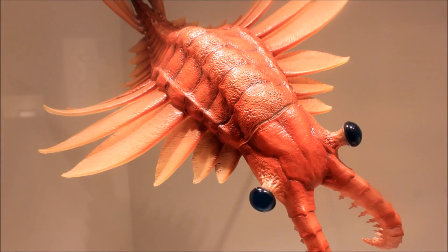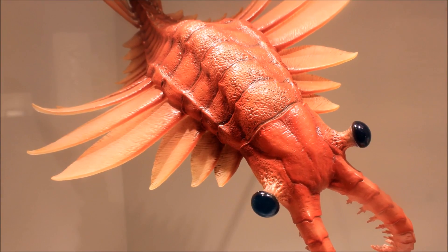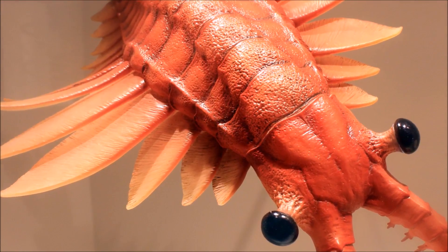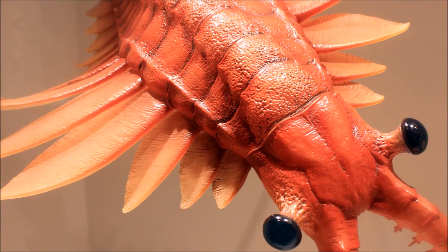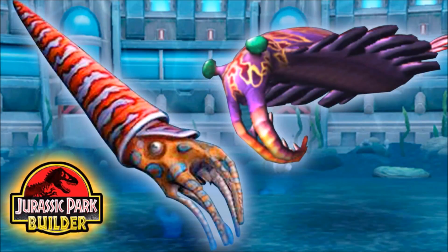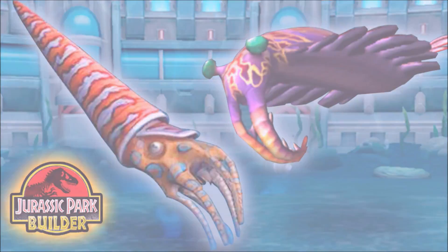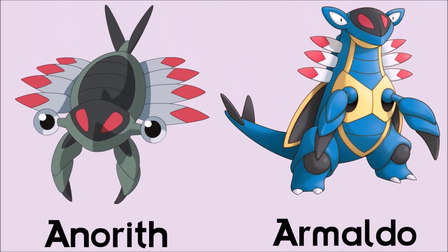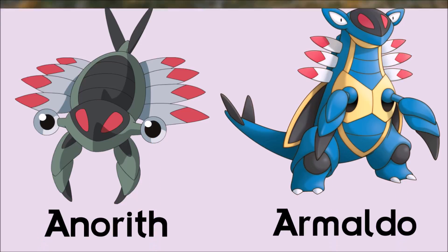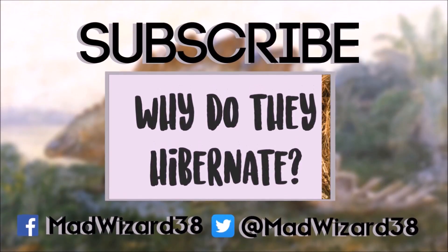Amalocaris lived alongside trilobites and a few other bizarre lifeforms. It was a really cool prehistoric animal and has gotten its fair share of attention in popular culture — featured in the famous BBC documentary Walking with Monsters, in the video game Jurassic Park Builder, and even Pokemon have been based off of Amalocaris, which is really neat. Thanks for watching and I'll see you in the next one.